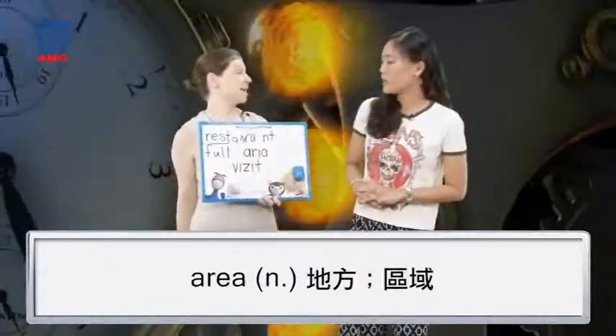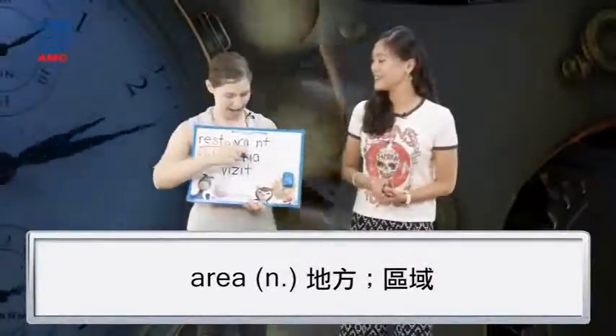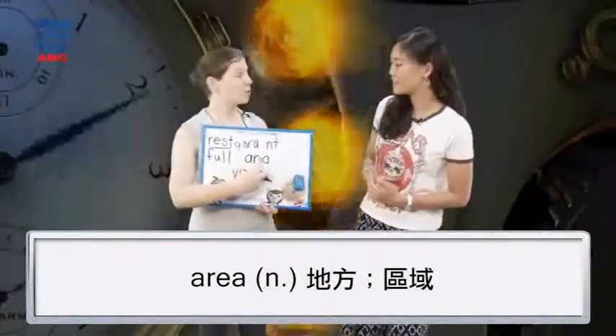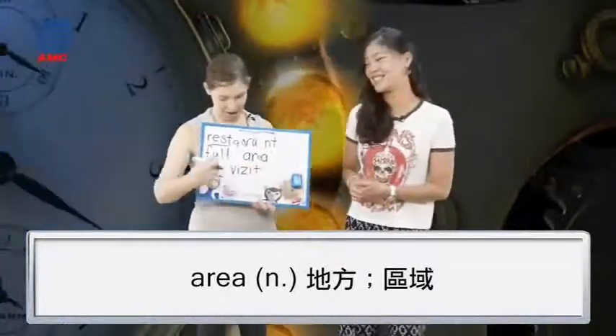This one? Area. Hmm. A-R and then E-A. A-R, E-A. Area. When you spell it with an I, it's actually said the same way — well, it's actually said 'aria.' Aria. But now we have 'area.'